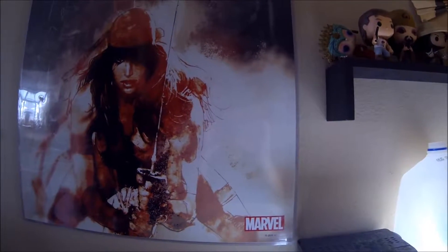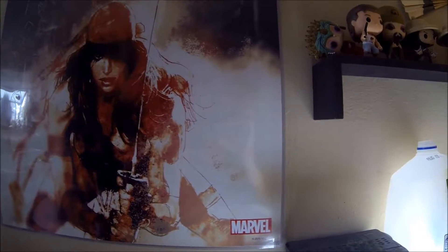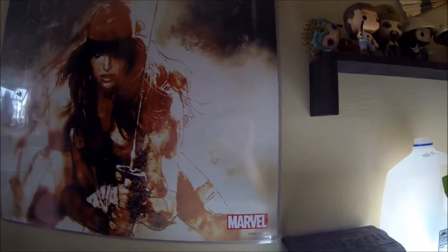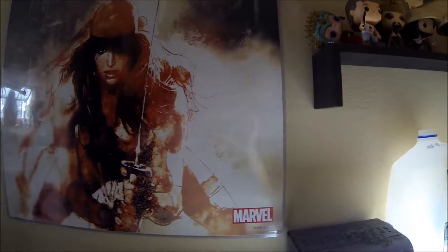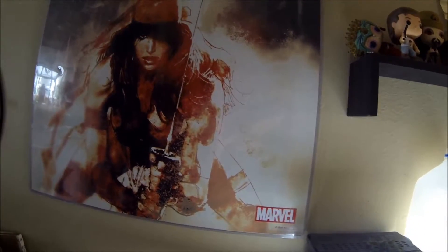Hey collecting nerds! Nerdstacular here and welcome to my first video of a tour of my collection. This first video is just a tour of what's behind me in my filming area — some of it's actual collectibles and some of it's like books and board games.